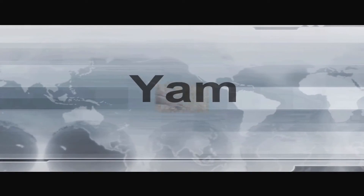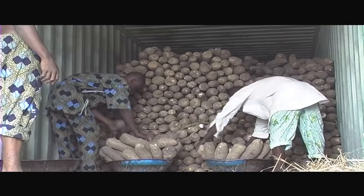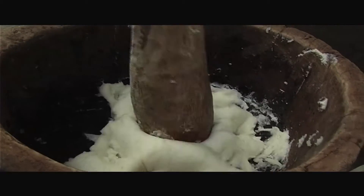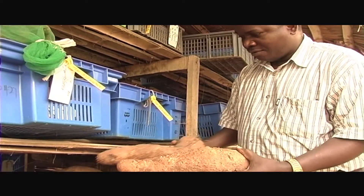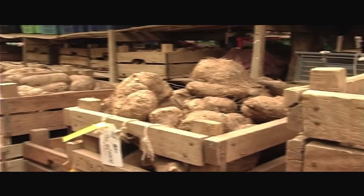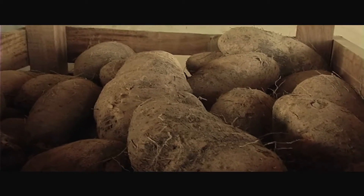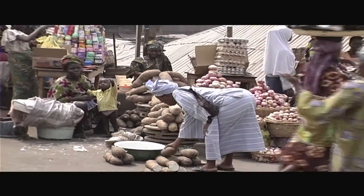Yam is a major staple food and source of income for over 60 million people in Africa, with more than 90% of the world's annual yam production of about 40 million tonnes. Yam is a part of the culture. We've taken the traditional varieties that have limitations in terms of yield potential and susceptibility to diseases and pests, and improved on this through studies on the genetic potential. National programme partners can now use the range of varieties, pass them on to the farmers, and farmers, processors and consumers can all benefit.